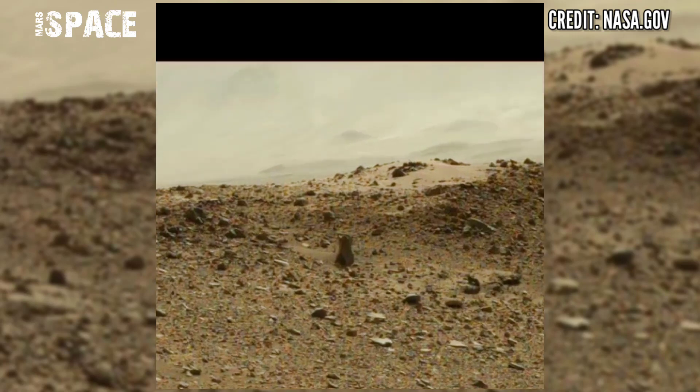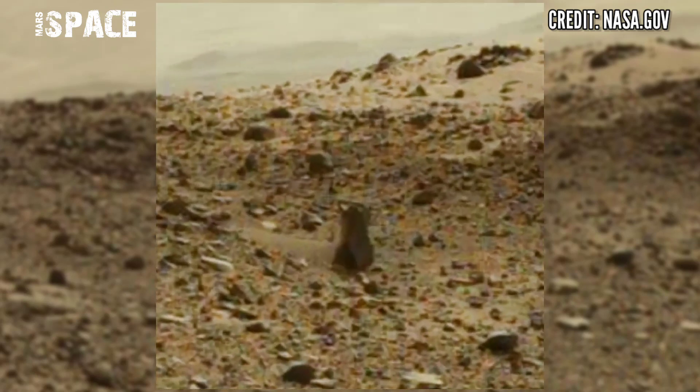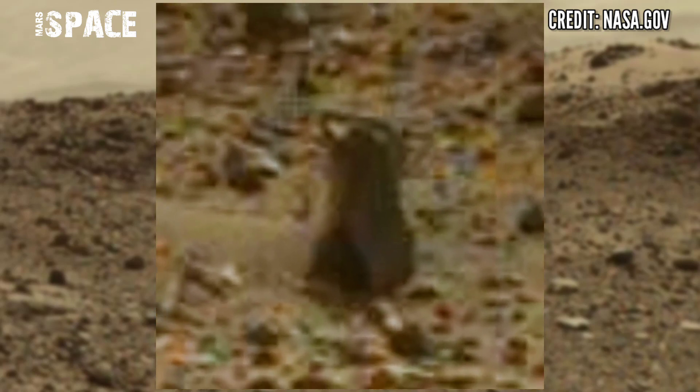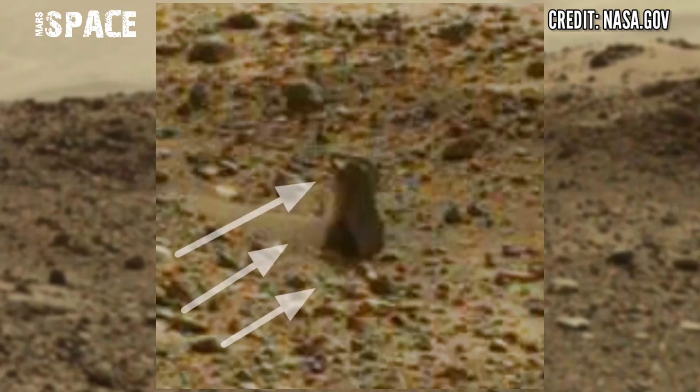Let's watch in close-up. This is different from rocks — you can see the shape looks like a human figure. It could be the evidence of life on Mars. What do you think about possible life on Mars? Let me know in the comments below.